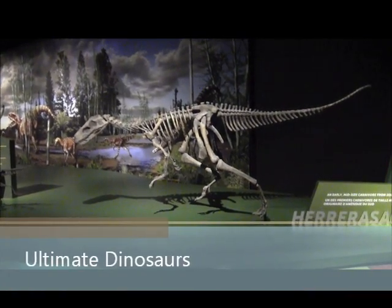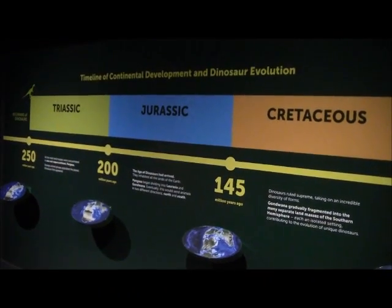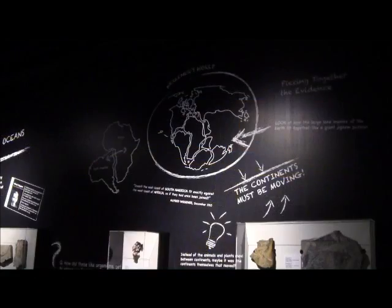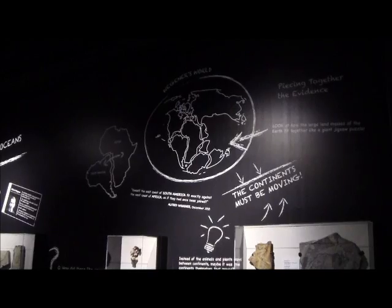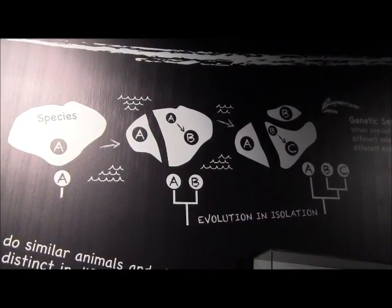This dinosaur exhibit called Ultimate Dinosaurs is about dinosaurs that people have not heard about before. They're dinosaurs from the southern hemisphere. About halfway through the age of the dinosaurs, the land mass split apart and dinosaurs evolved differently in North America. We're familiar with those North American names like T-Rex and such, but we're not familiar with these dinosaurs that evolved in South America, some of which are fairly similar but yet distinct.